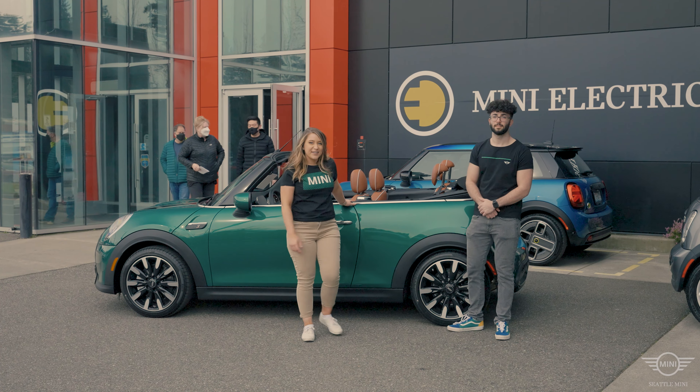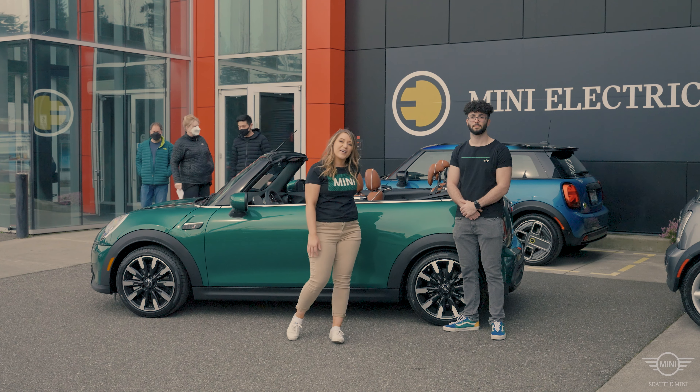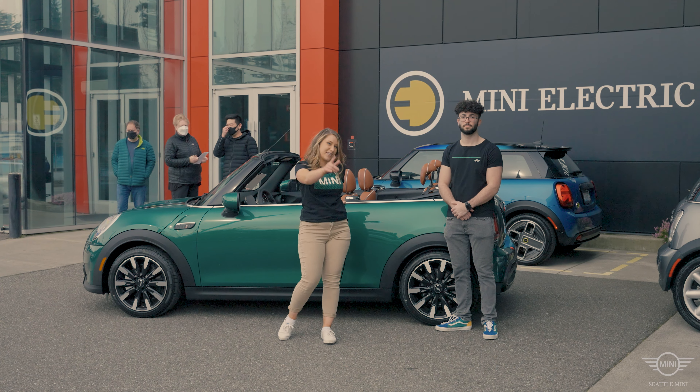That's great to hear. If you'd like a test drive, come on down today or give us a call. Again, I'm Mackenzie from Seattle Mini. We'll see you in the next video.